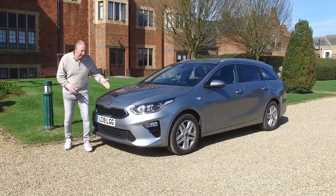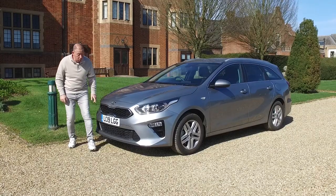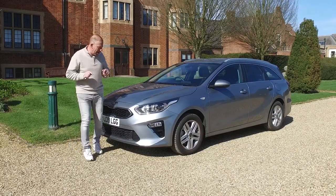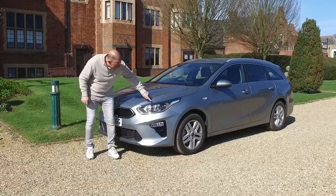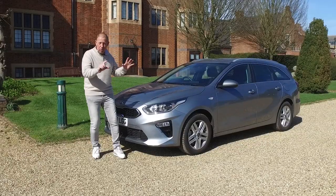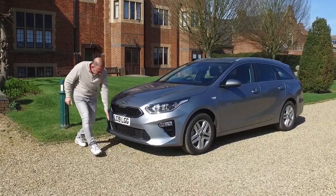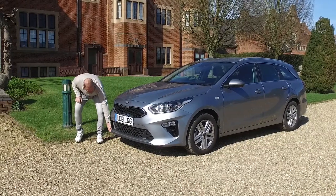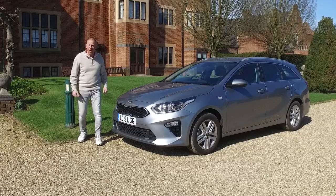Starting up front, you get what Kia calls the tiger nose grille — I can sort of see it. What I really love though is the ice cube lights: four of them wrapped around the running light in the middle, very reminiscent of the new Porsche lights. They look especially nice at night. There are also a couple of decent fog lights down front and a nice lower edge that makes the car look smart and sporty.